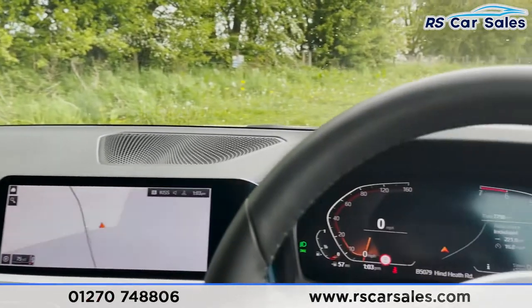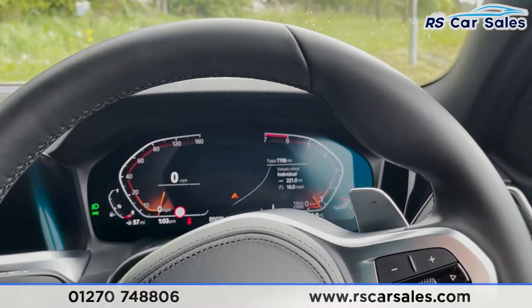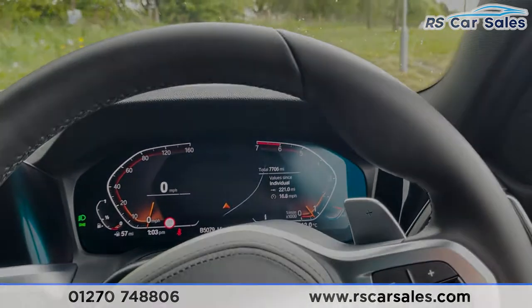The vehicle is ready to drive away today with free next-day nationwide contactless delivery, competitive low finance, a fresh service, a fresh MOT, and it's also HPI clear. That's all from me on this walkround video — thank you for watching.